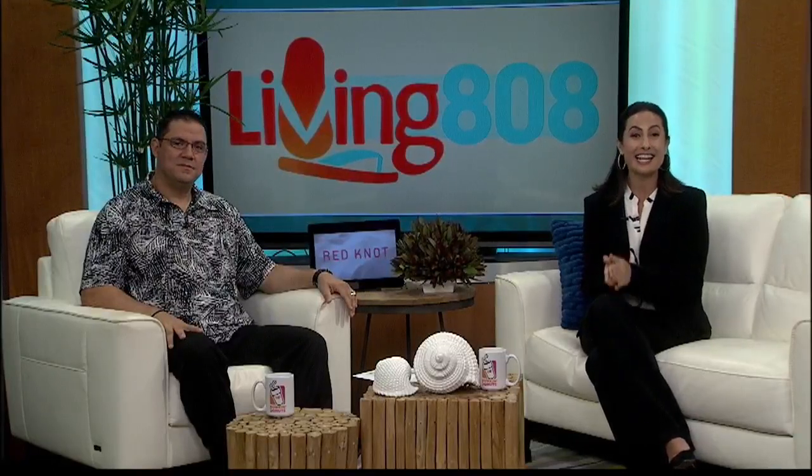Welcome back everybody to Living 808. In today's design and decor segment, we visit Red Knot in Salt Lake. They are celebrating their 4th anniversary. They've got so many really cool pieces of furniture, big and small — really, they've got something for everyone. Take a look.